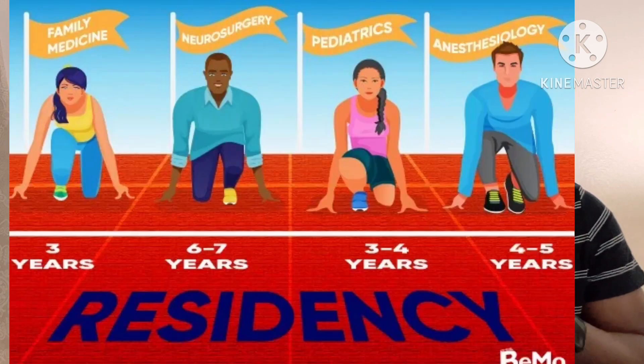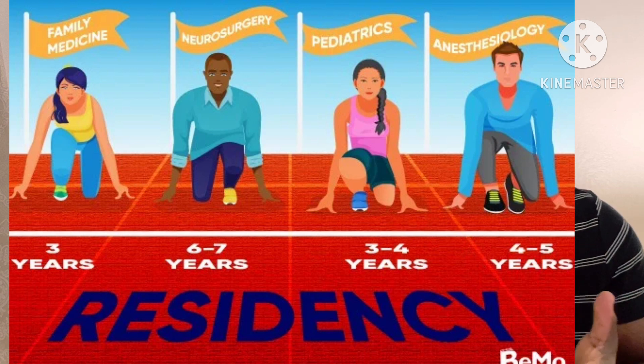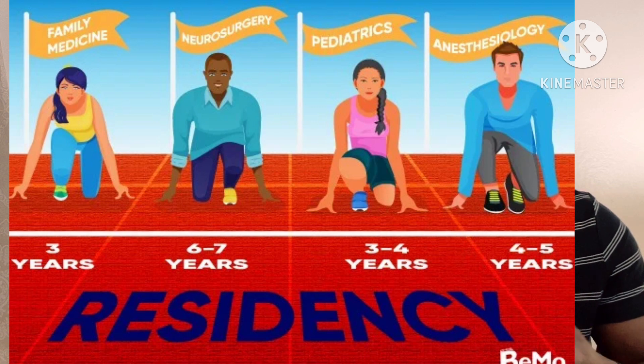During residency, residents are compensated with a residency pay, which is not as high as an attending's pay, but is enough to put food on the table and cover rent so you can survive during training. Depending on the residency program you choose — family medicine, internal medicine, surgery, and others — you can stay in residency anywhere from three years up to seven years for surgery. After some residency programs, you can go into fellowship to sub-specialize, which can add additional years of training. Generally, the longer you stay in training, the higher your eventual salary.